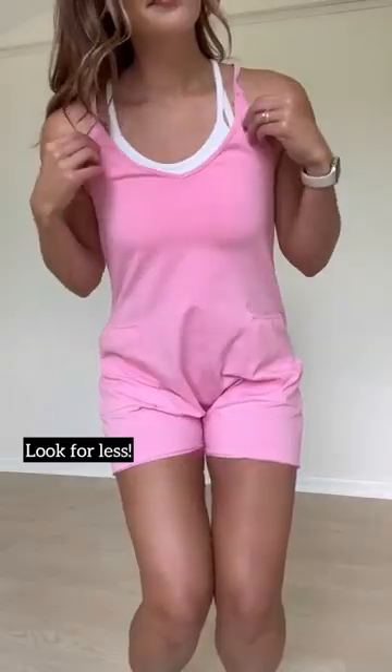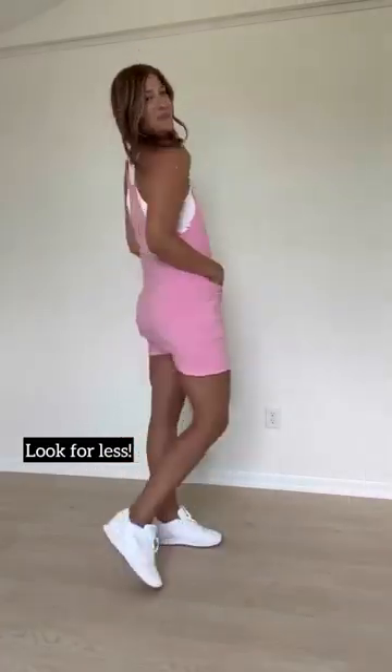These beauty ones are a new arrival that come in a highlight, blush, and contour. This romper is a great look for less that's been a bestseller all summer long.